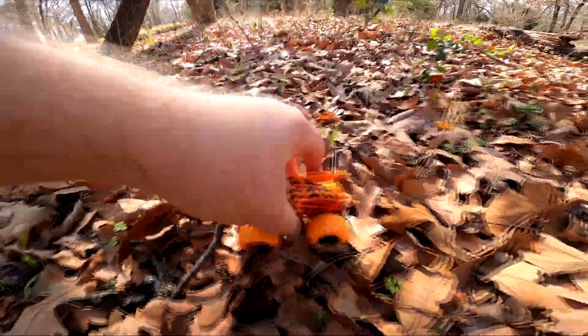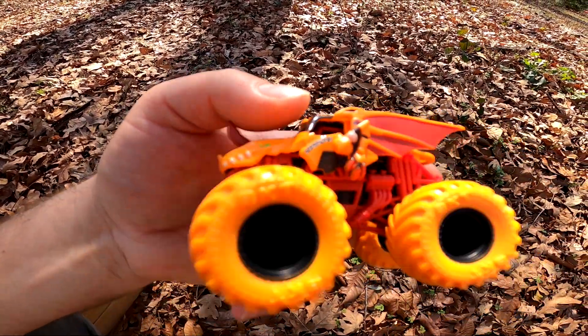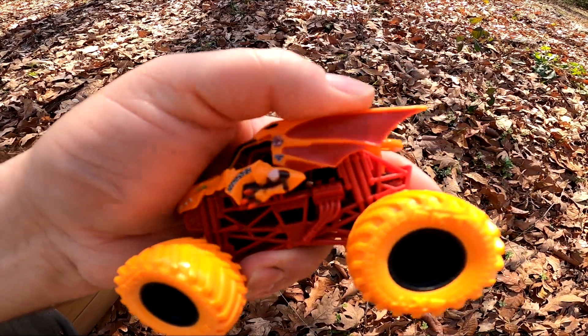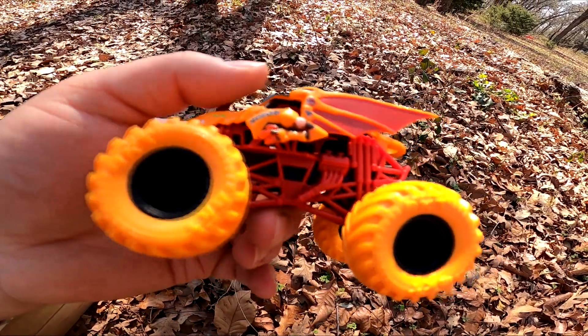Wow, what about this one? Who's this? It's Dragonoid! Look at those little arms, and it's got big wings and a little nose — a breeze of fire. That's pretty cool!